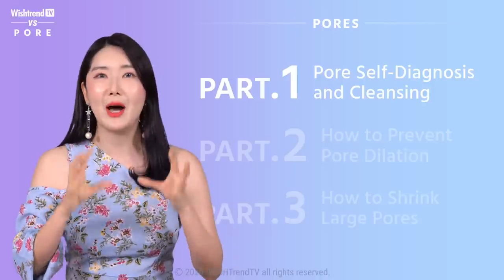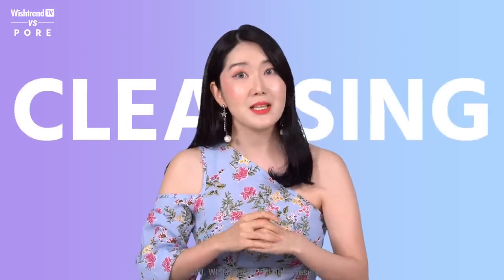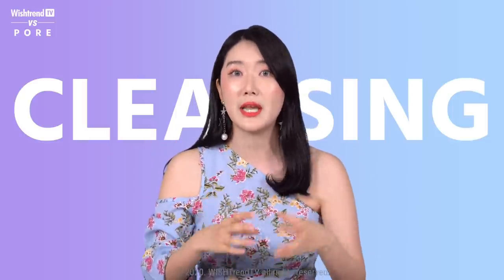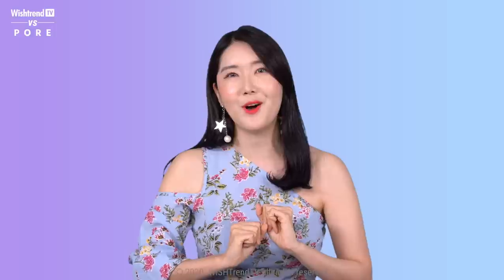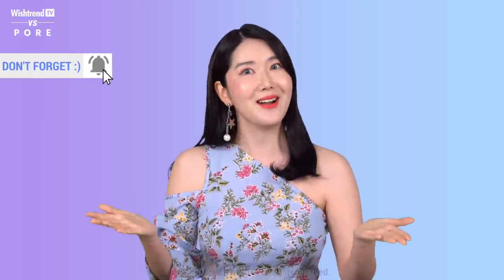Afterwards, we're going to be talking about how to cleanse your pores. Personally, if you ask me what the most important thing is about pore care, I would have to say it's cleansing. If you do the proper way of cleansing, you can actually shorten down a lot of skin concerns related to pores. Don't forget to subscribe to Wishtrend TV and follow us on Instagram. Let's get started.